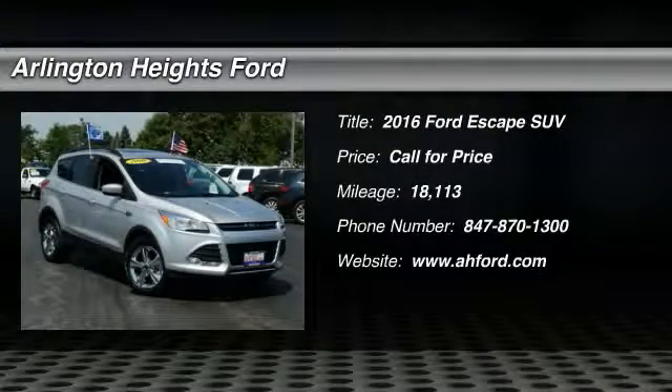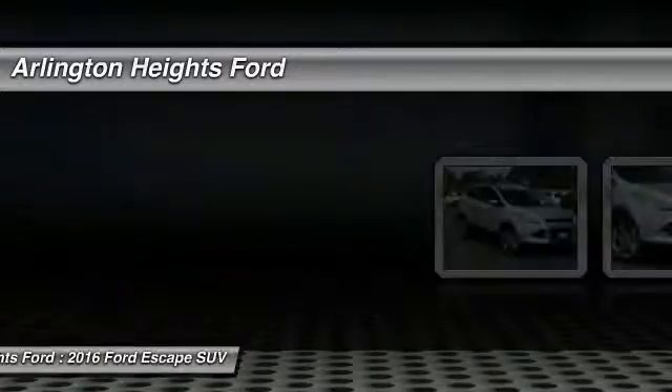2016 Escape. Gas engines flex. Tow, sip, and go with Ford Escape.